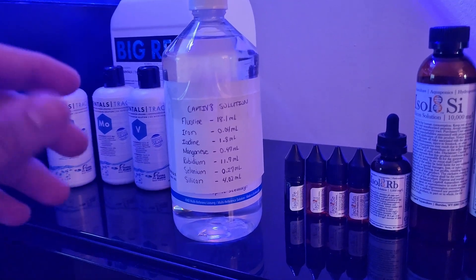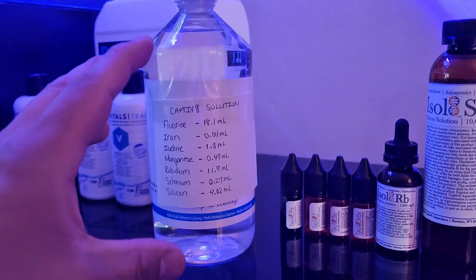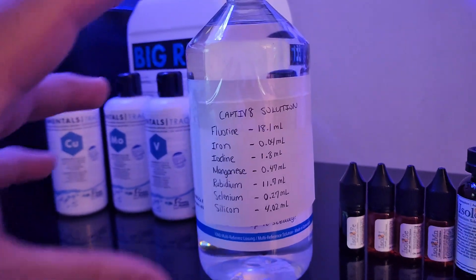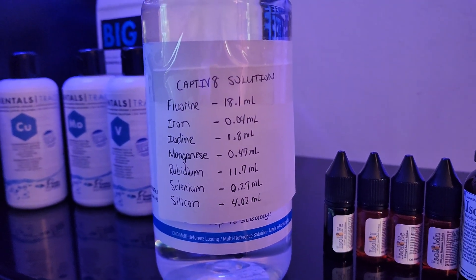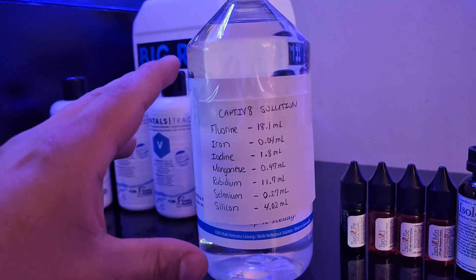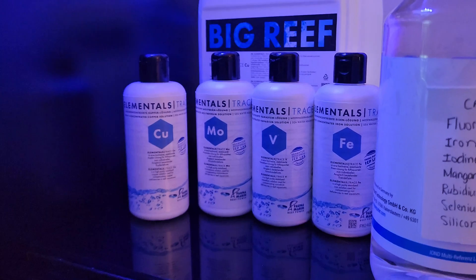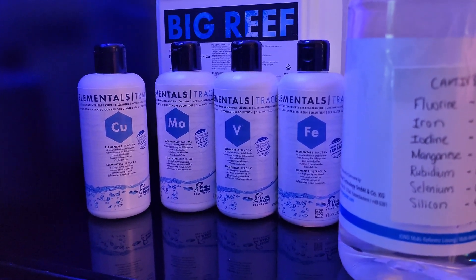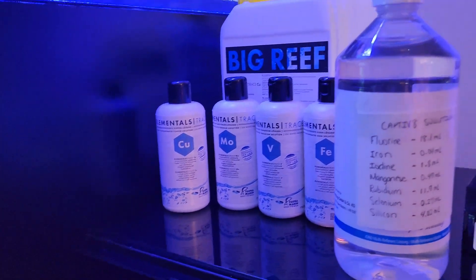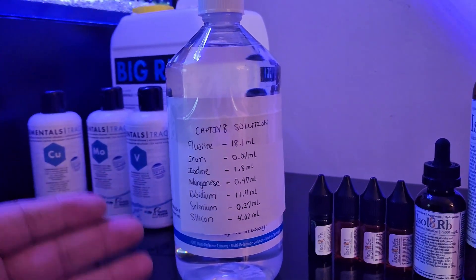The master dosing solution is now ready to be connected to the dosing pump. To keep things organized, I labeled the bottle with every element that makes up the master dosing solution; the amounts written are just indicators for me to know the makeup of the solution. As time goes on and I send off ICP tests and get further interpretations from Captivate, I do expect to have to do some tweaking — maybe increasing some elements and decreasing others. As I start to run empty on individual Fauna Marin elements, I'd like to consolidate down to fewer dosing pump heads.